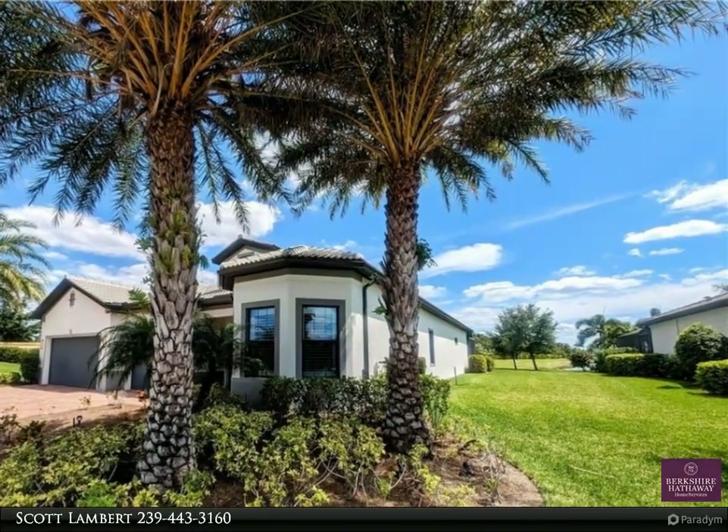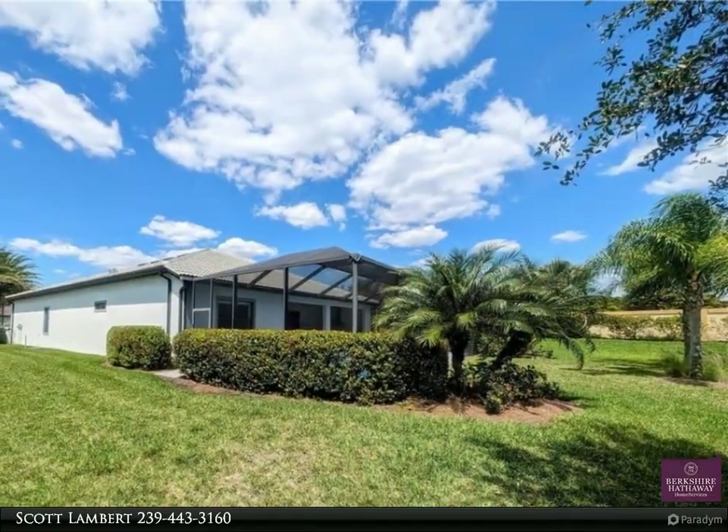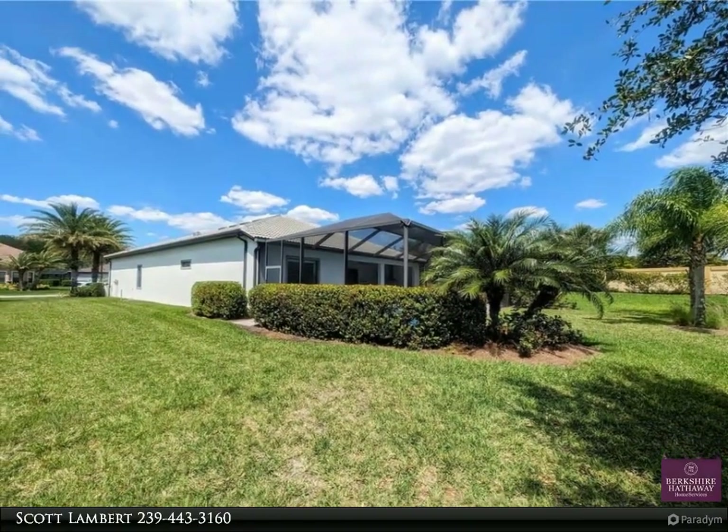Oversized yard at 0.51 of an acre. The Plantation golf course is optional. Close to spring training centers, tons of shopping centers and restaurants.